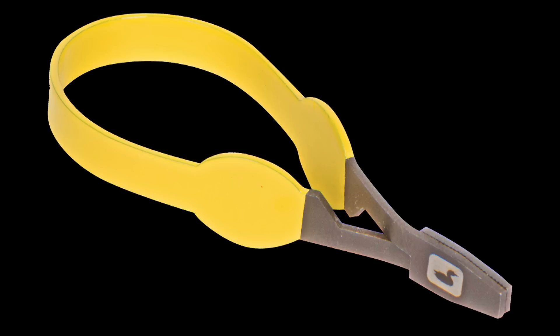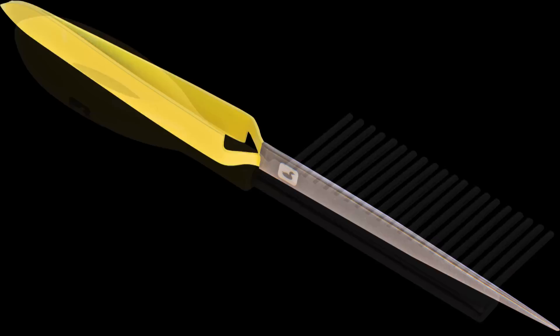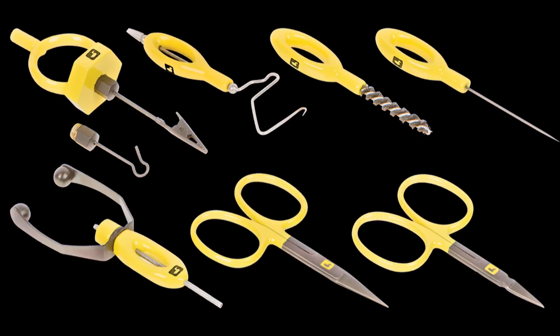Loon has expanded their Ergo fly tying tool line with the addition of three new tools. The Ergo hackle plier features an easy-to-handle teardrop shape and a smooth jaw that will allow a variety of materials to be grasped — retailing for $9.95. The Ergo comb features stainless steel tines and a powder-coated yellow ergonomic handle, great for combing out wet streamers to keep them neat in your box, retailing for $12.95. The D-loop tweezer comes in handy for picking up beads and hooks, and I can also see it being useful for helping photograph your flies. Retail on this is $12.95.